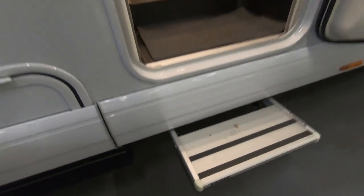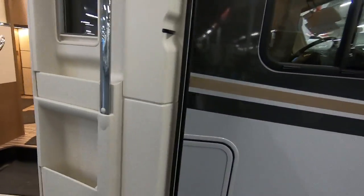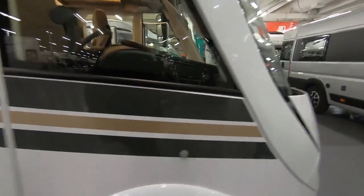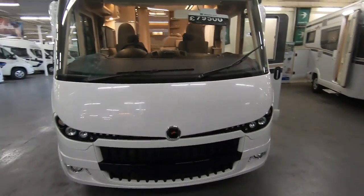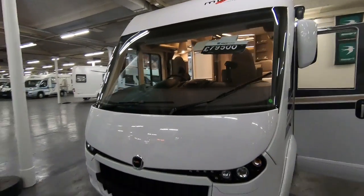Slide out your step, habitation door here. Another locker here, quite a useful one as well. Sorry about the hoover.